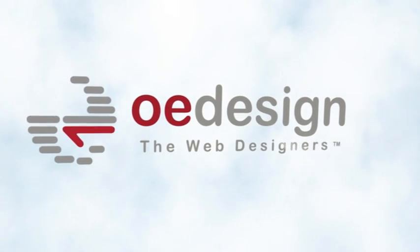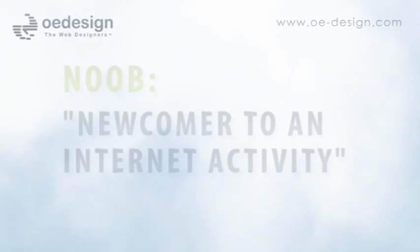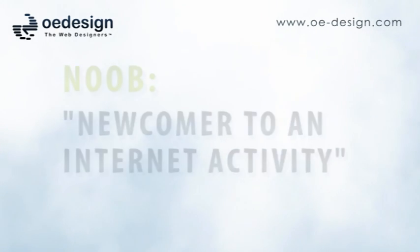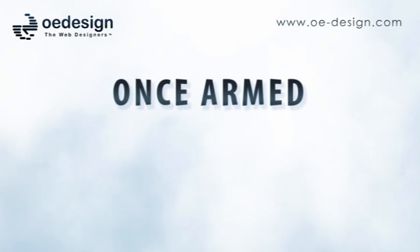Important information for noobs. Here is what a noob means — it simply means newbie, which is a slang term for a newcomer to internet activity. Every one of us has been a noob at some point in time, but once armed with the necessary startup information, you can gain access to the amazing world of the internet.